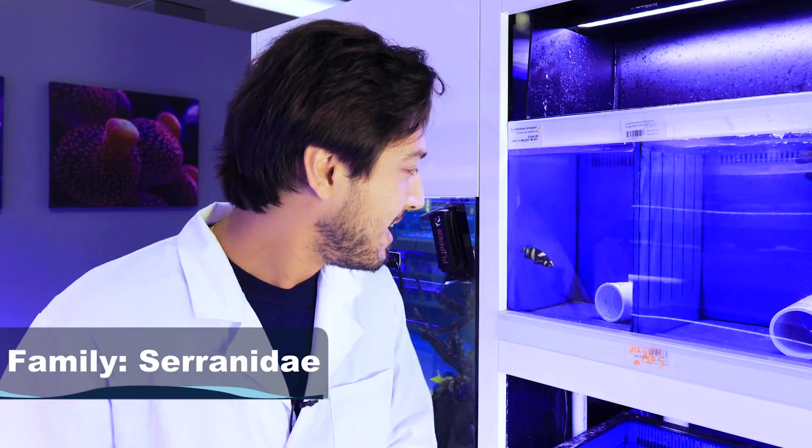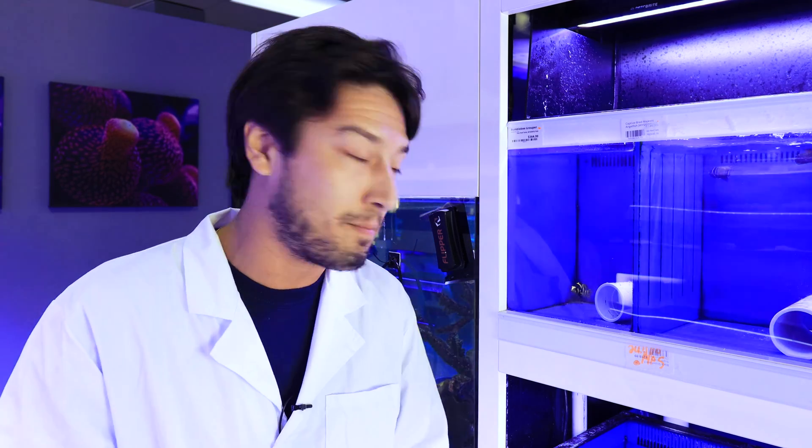I could not be more excited. Let's start 'what is a fish' with one of my favorite fish families, the Serranidae — these are the groupers, the basslets, and the sea bass. The bumblebee grouper behind me is a wonderful example. Now let's look at some collective characteristics of this family as a whole.